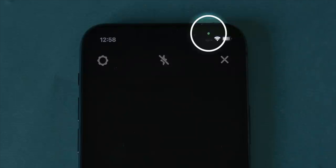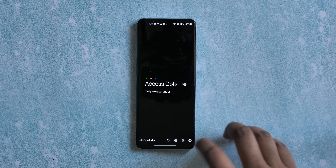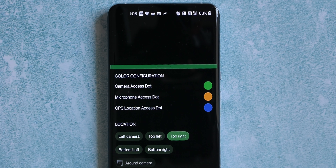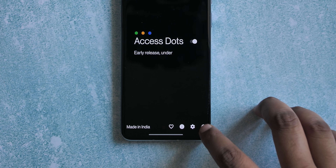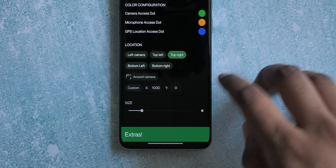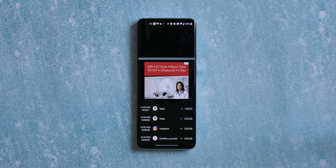Access Dots brings iOS-style privacy indicators to Android. It now goes a step further by showing a dot when an app is accessing your location via GPS, in addition to camera and mic usage. Here in Google Maps you can see the dot appear to indicate location access. There's also a full access log showing which apps accessed the camera, mic, or location with exact timestamps. You can customize the dot colors and positions. Access Dots is free but does show quite a few ads.